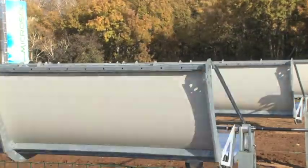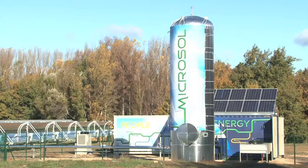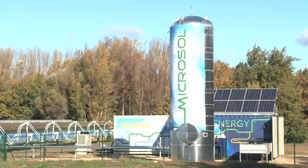Microsol is not a solar plant like all the other ones. Its aim is to bring electricity, heat, and drinkable water to the poorest rural population on the planet.